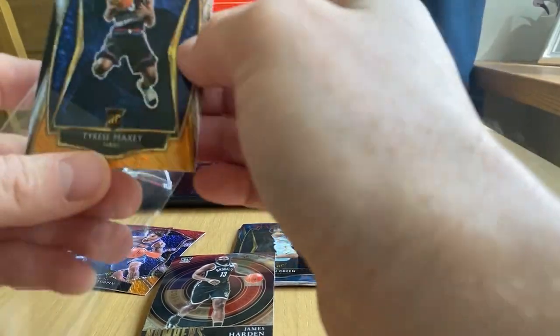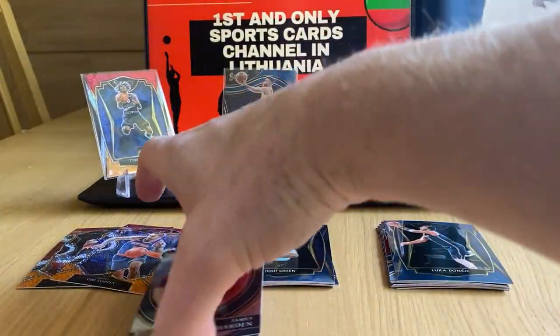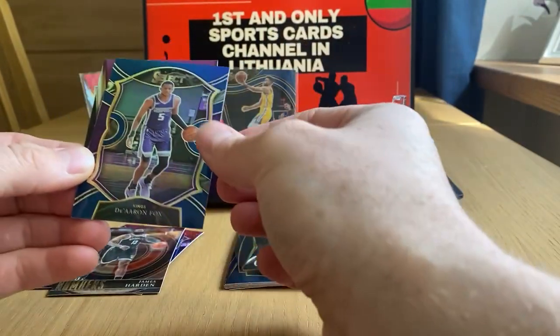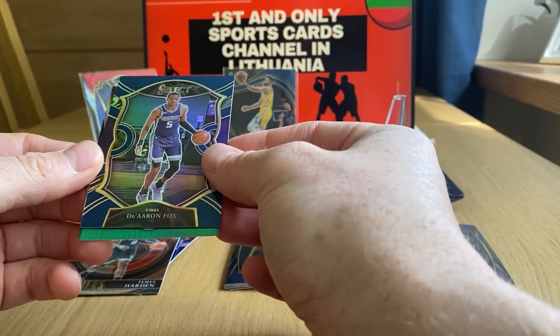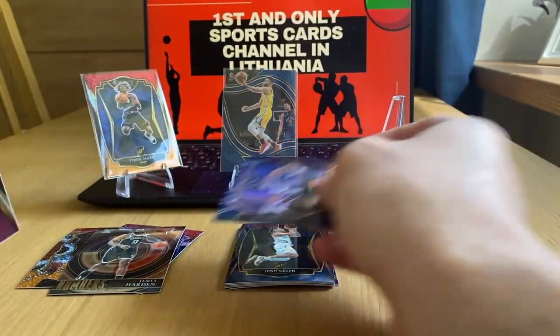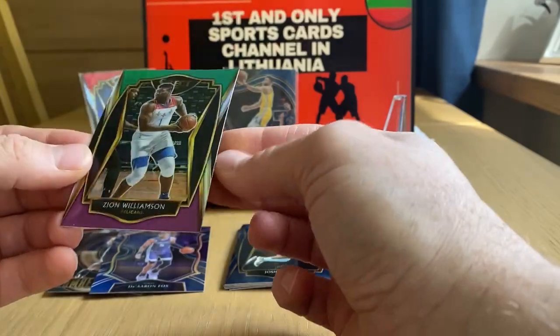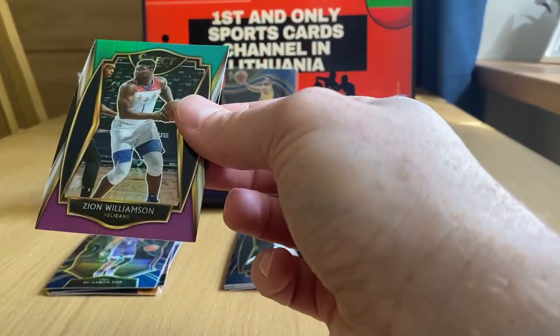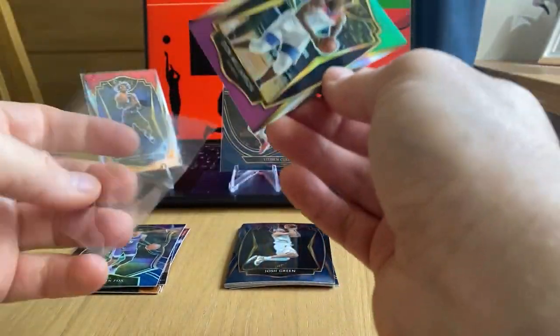We have turbocharged numbers, just a base numbers card. James Harden, De'Aaron Fox, and a premier level tricolor card — which is Zion Williamson. So we got two Zions out of this box.